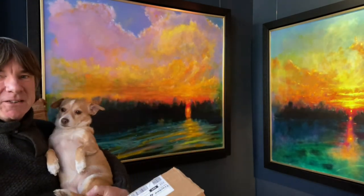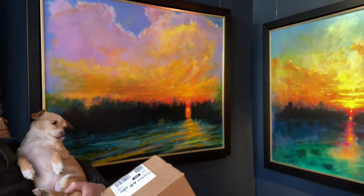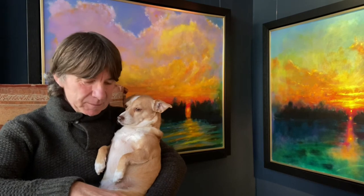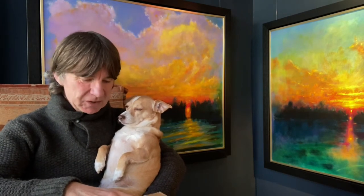Behind me there's a painting called Risen, and I've teamed up with a reproduction company that will print my originals onto various types of merchandise. I thought I'd better order one or two samples to see what the quality was like.